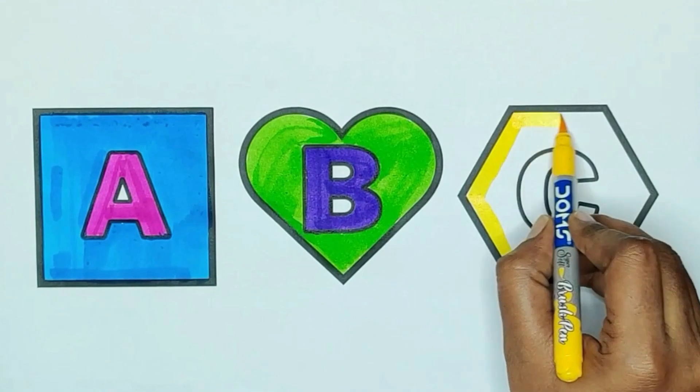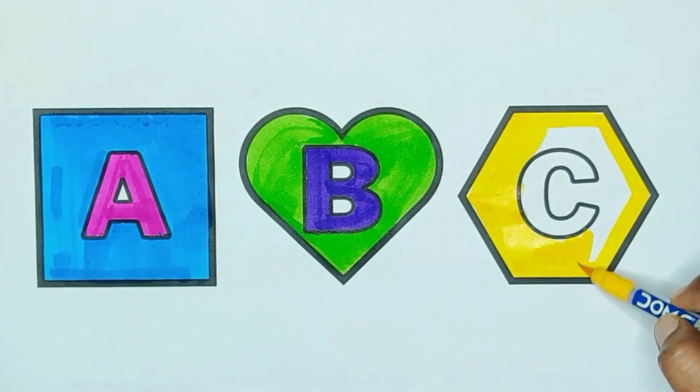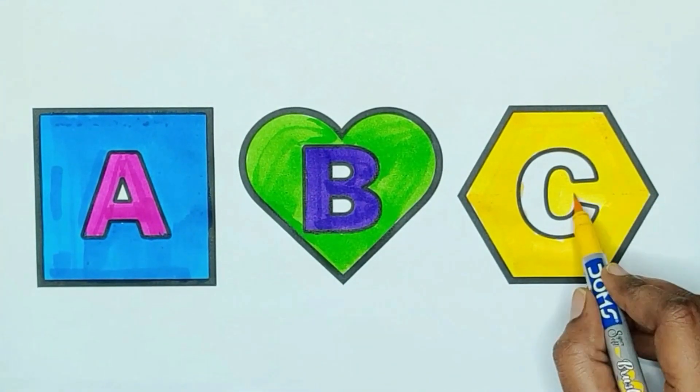Yellow color, hexagon. The shape is hexagon. Yellow color, hexagon.